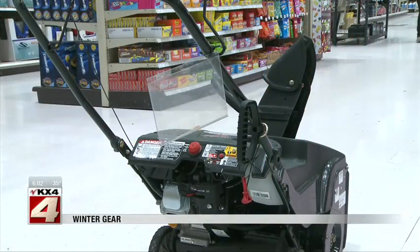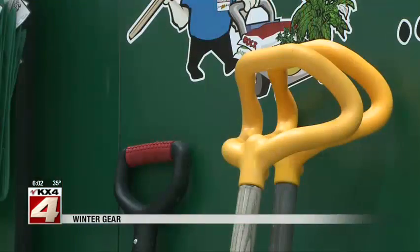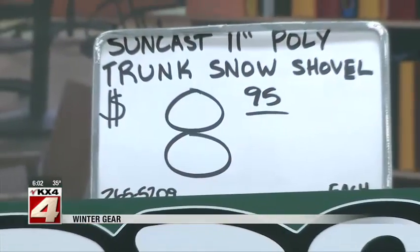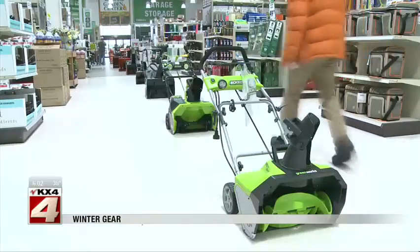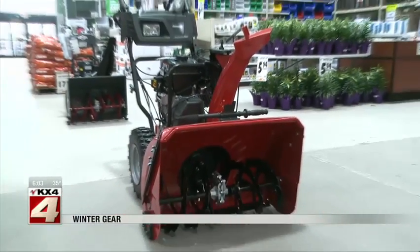Stores across the valley are marking down prices on gear that may still come in handy. Ice melt and shovels have made their way to the clearance shelves and most are going for less than 20 bucks. A lucky buyer could even find a brand new snowblower for under $180.